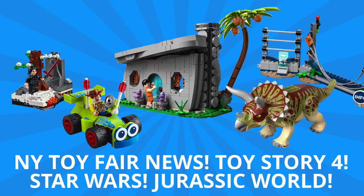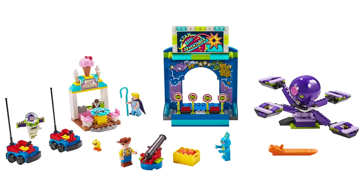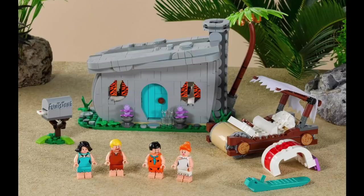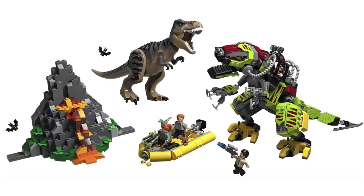Hey guys, Michael here and I'm back to talk bricks. Today we're talking Toy Fair and breaking down all the new sets from Toy Story, Star Wars, Jurassic World and more. For the weekly giveaway, simply comment and subscribe and you could win a prize. With New York Toy Fair wrapping up, there was just so much news to break down with new sets from Toy Story 4, Jurassic World, Star Wars and the Flintstones. So let's get started.